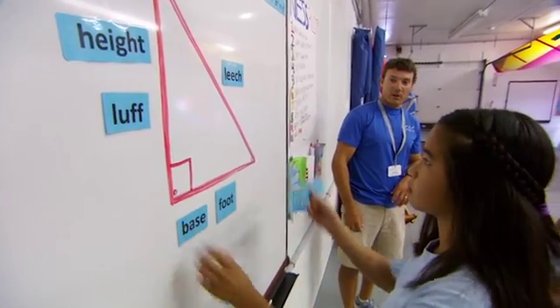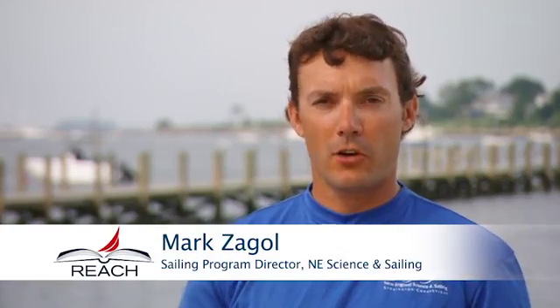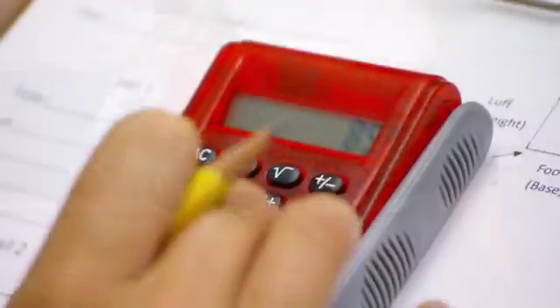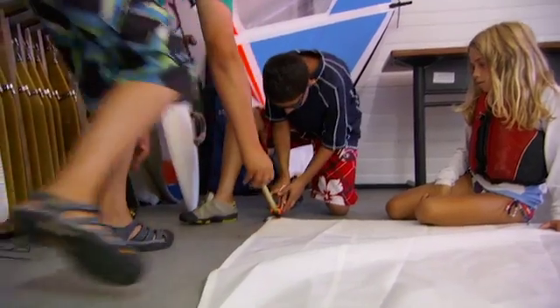There are many ways that I like to bring science and math into my sailing classroom. We like to talk about the water beneath us, how that moves, the current, the tides, understanding where the wind is coming from and how that can be affected throughout the day. On the math side we can talk about measuring the sail area using right triangles. It's 179 inches.